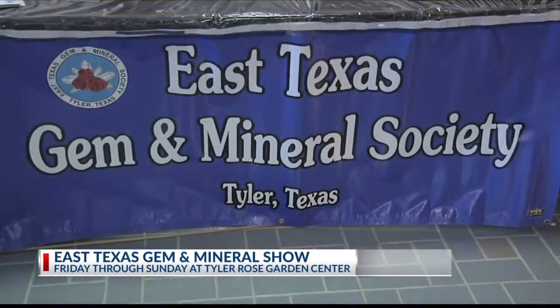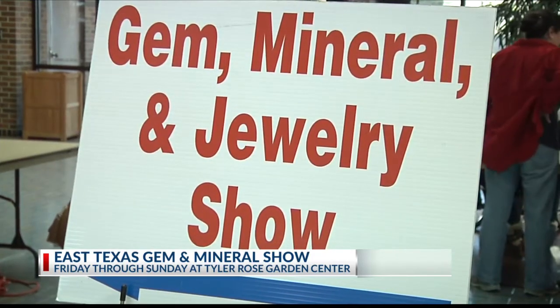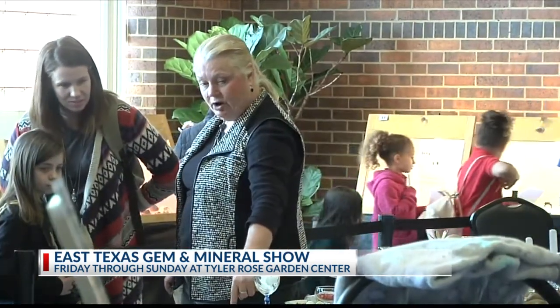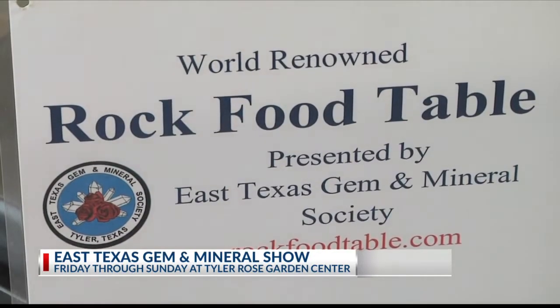These sorts of things, plus many other things are available. This is a sample of a fossilized dinosaur bone from Utah. I would like to say that this show is for all ages. We have things as inexpensive as grab bags for little kids who have a couple of dollars to spend, all the way up to very nice table pieces, decorative pieces, and very nice jewelry. There's something for everybody.